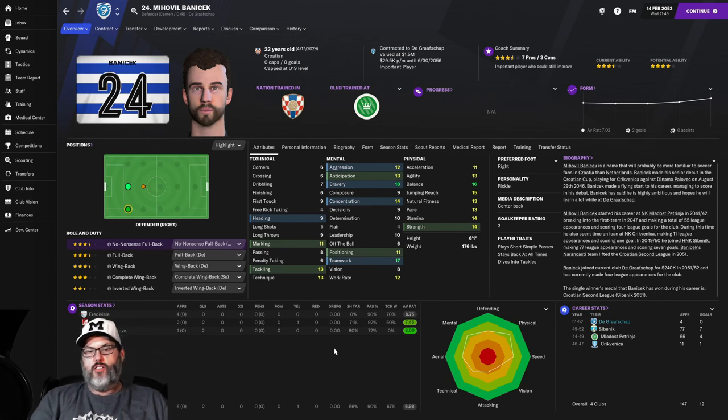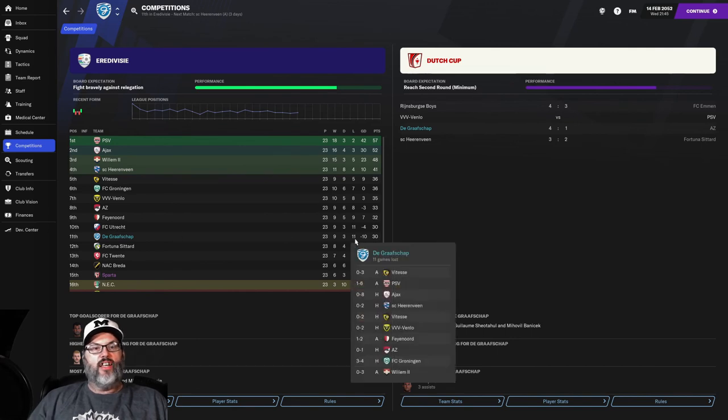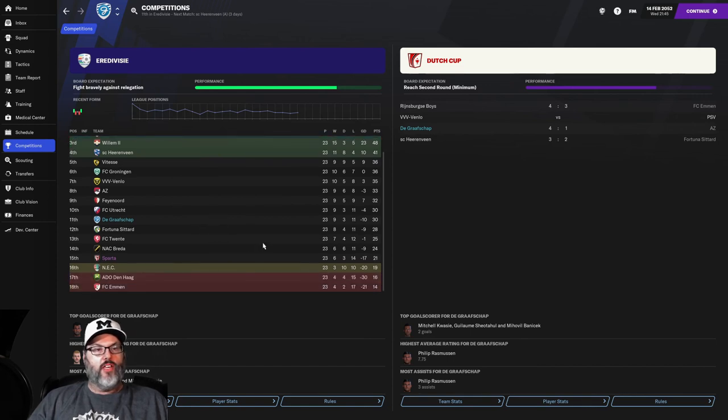Competition-wise, we are sitting 11th — again, we're only supposed to fight bravely against relegation. We're sitting on 30 points after 23 matches: nine wins and 11 losses. The big thing is to stay above relegation, and we are 11 points clear of any relegation battle, so I'm pretty comfortable with that. Fingers crossed, we'll see.